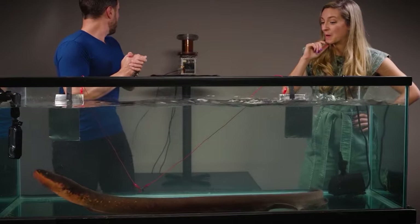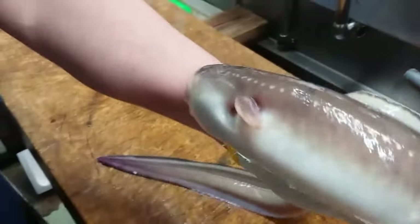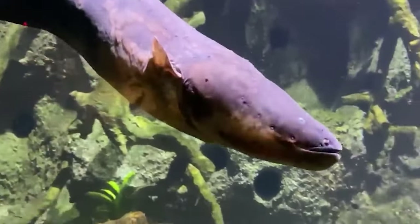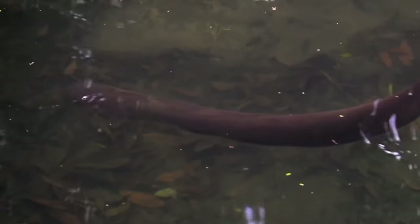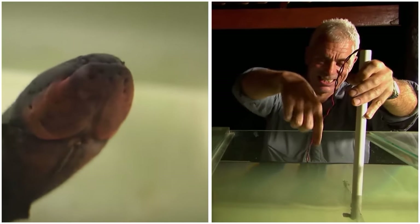During the charging process, electric eels adopt a specific posture — straightening into a rigid rod before assuming a U-shape, with their heads slightly ahead of their tail. This positioning minimizes the risk of the electric current inadvertently passing through their vital organs. Yet miscalculations can occur, especially when the eels are stressed or threatened by predators, resulting in fatal errors. However, it's a mistake they'll make only once, as handling high voltages leaves no room for second chances.